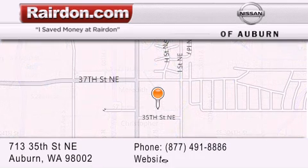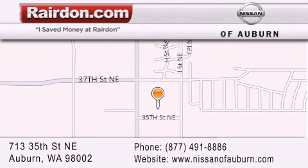For additional information, please visit our website, give us a call, or stop by our dealership. We are located at 713 35th Street NE in Auburn, WA — just minutes from Interstate 167 and conveniently located between Seattle and Tacoma. We look forward to serving you.